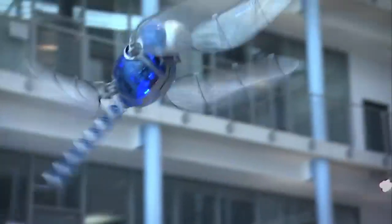Bionicopter can fly in any direction, hover in place, and glide without flapping its wings, thanks to its smart design that integrates lightweight materials and advanced functions. It is a marvel of engineering and biology that replicates the dragonfly's flight behavior.